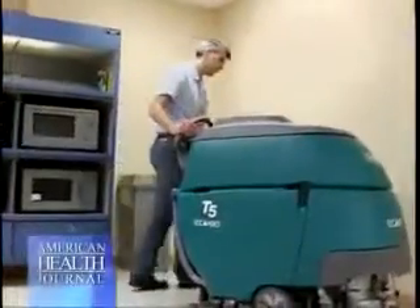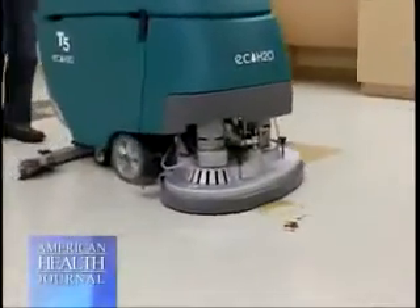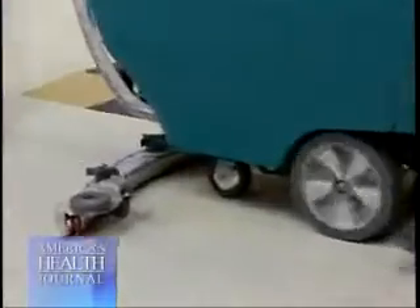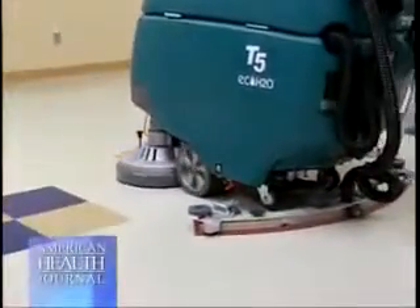When we first introduced the EC water process, we ran across a lot of skepticism. The folks who clean floors have been doing it for years — they have an idea of what a floor should look like and what the water looks like after cleaning. With a neutral cleaner, they're used to a certain color and amount of dirt in the water. One of the most surprising things to the custodial staffs was how much more dirt was in the recovery tank after they cleaned with EC water.